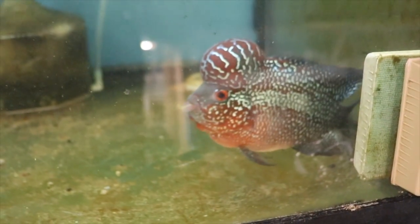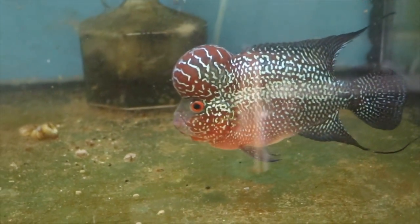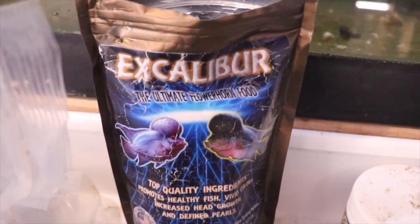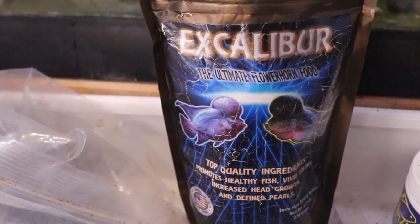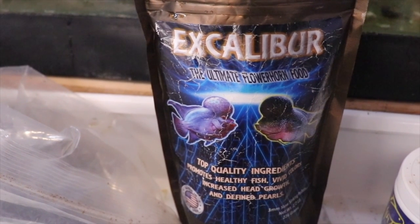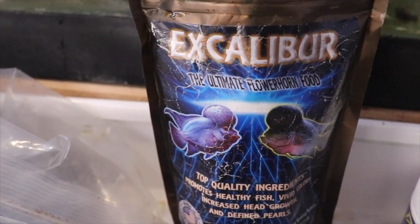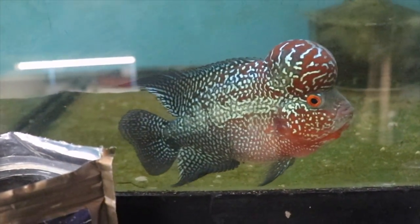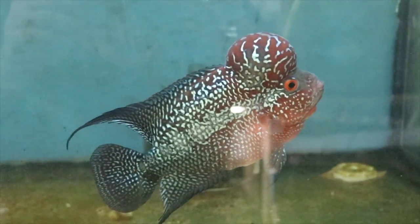Water change Wednesday! Today we'll be talking about Chewy, my super red dragon flowerhorn. For the last two weeks I've only fed him Excalibur food. This Excalibur food is from Tyler Wallace up in Massachusetts — Tyler was the creator of Fish Freaks Plus food, and that company is no longer around, but Excalibur certainly is. Look at Chewy, he is spectacular.